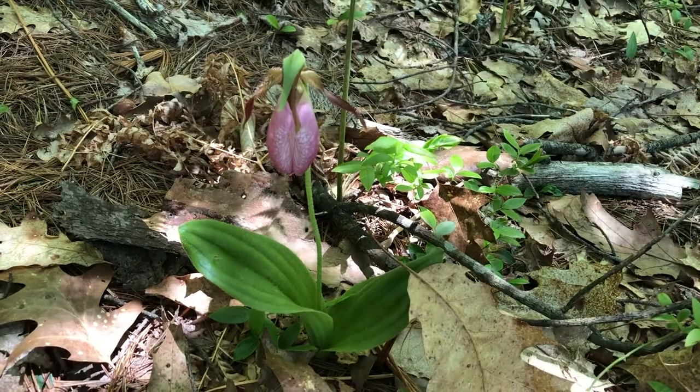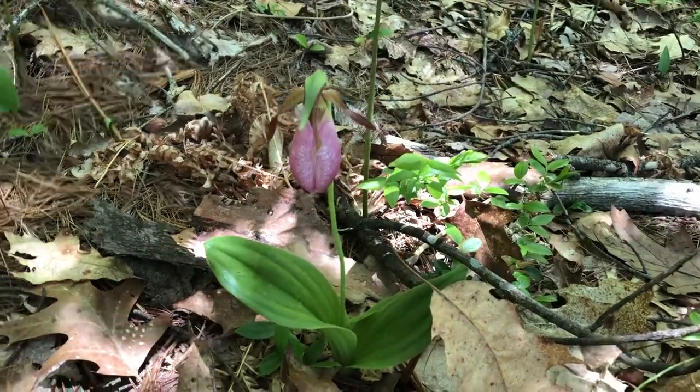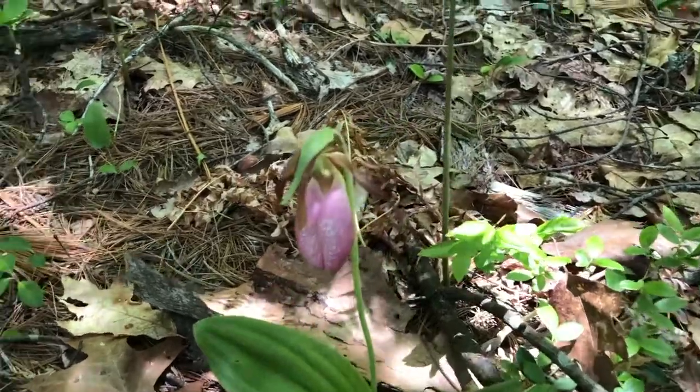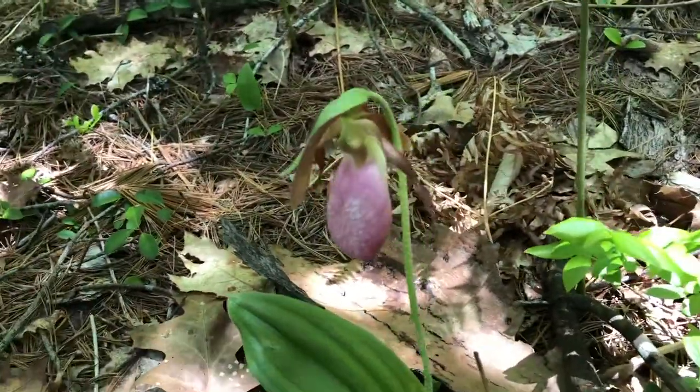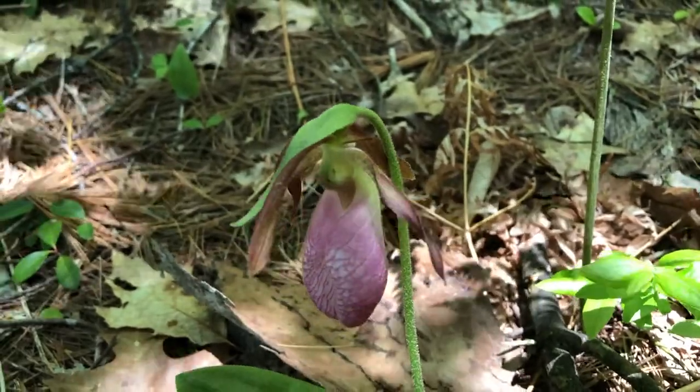A little bit fleshy and succulent. The lady slipper is named because from the side the flower has an opening at the top and it looks like a slipper.